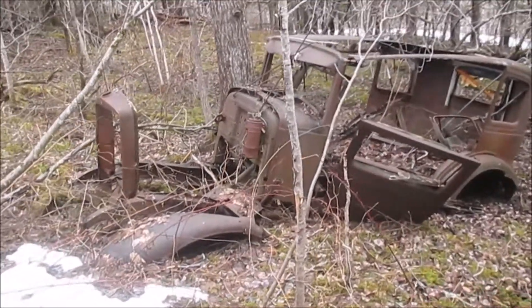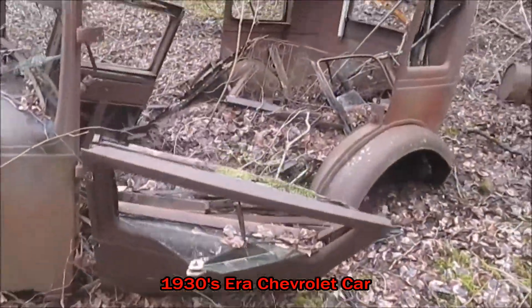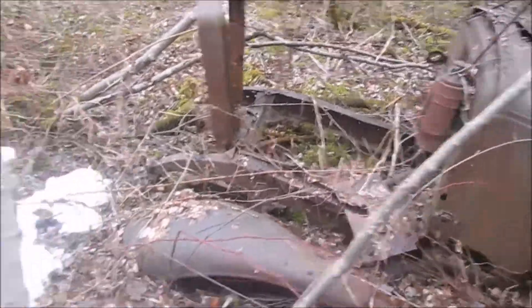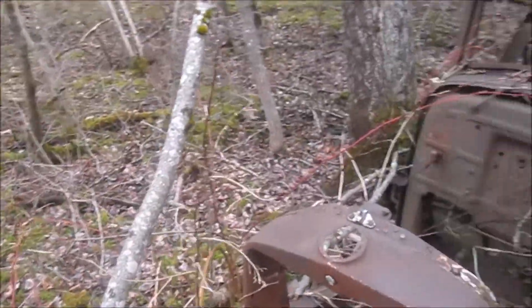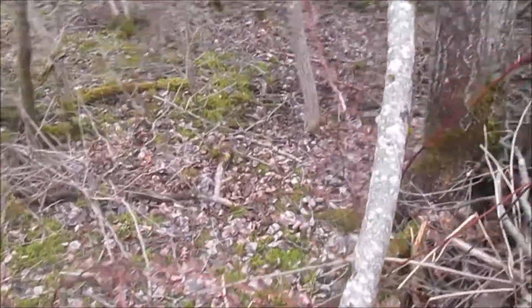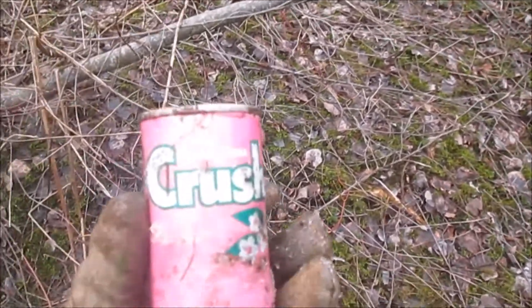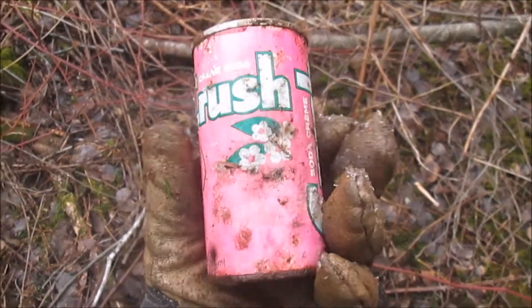Just came across this awesome looking old vehicle here in the woods. Definitely old. And in a more modern dump over there, I just found a really good condition orange crushed cream soda can.